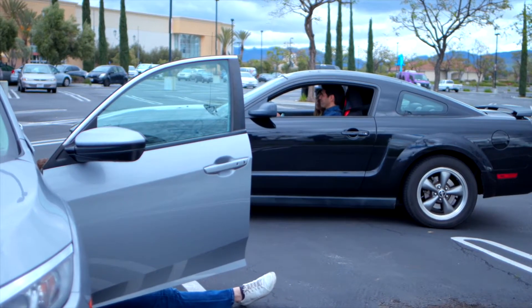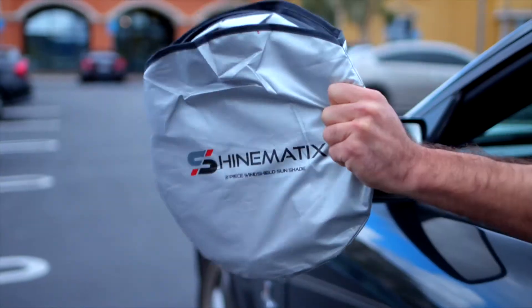So don't deal with hot sun heating your car — get the Shinematic sunshades.